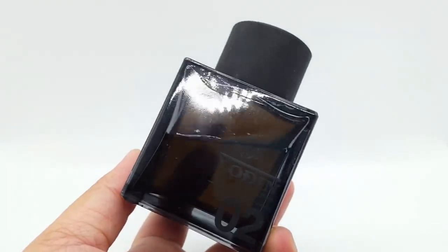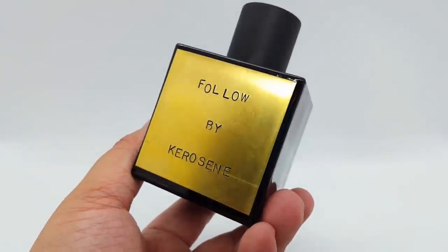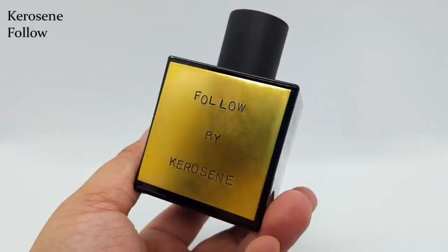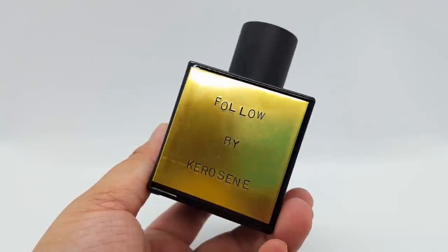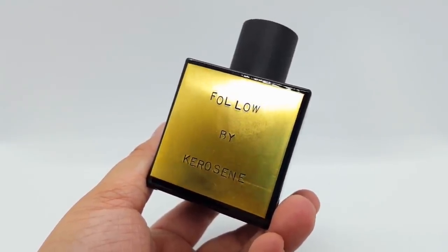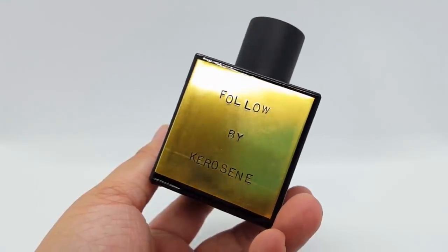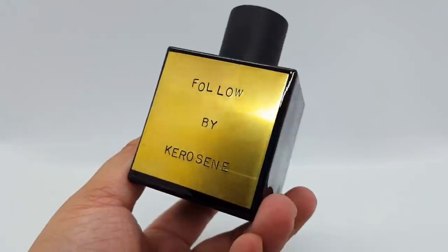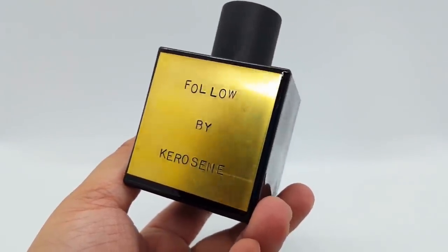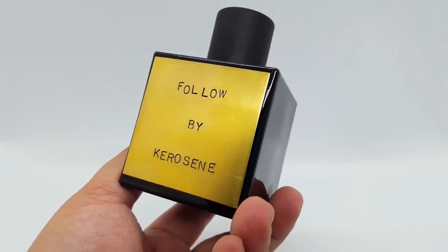Let's move on to some heavier scents — well, not really heavy but heavier than those citrus ones. First we have a fragrance from the house of Kerosene — this is Kerosene Follow, probably the best coffee scent out there and my holy grail coffee scent. It's a really realistic dark roast coffee with some chocolate notes — to me it's like a chocolate-flavored dark roast coffee that opens like a chocolate coffee crisp bar. It's a great realistic gourmand scent that I'm so in love with. I love drinking coffee and apparently I like smelling like coffee too.